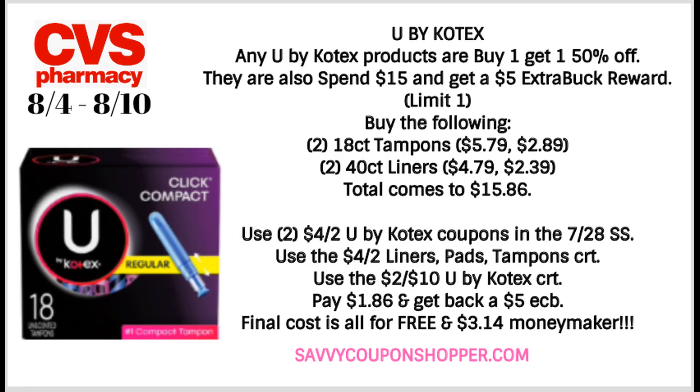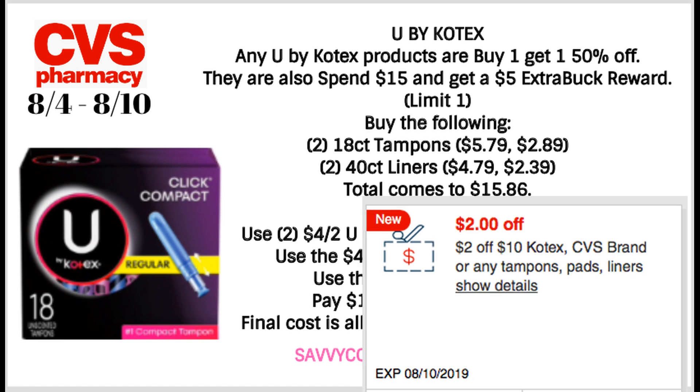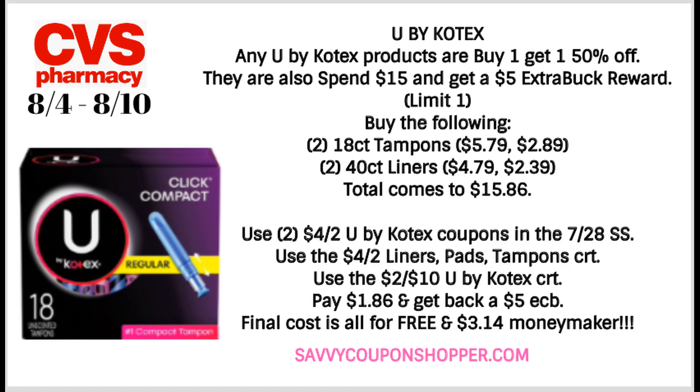I'm super pumped about this U by Kotex deal. U by Kotex products are buy one, get one 50%, and also Spend $15, get $5. This is a great week to use those $4 off two coupons if you have them. Grabbing two packs of the 18-count tampons and two packs of liners, your total on those four products will be $15.86. Use two of the $4 off two Kotex coupons and a $7.28 Smart Source insert. I also got a $4 off two liners/pads/tampons CRT and a $2 off $10 U by Kotex CRT. Using those, you'll pay $1.86 and get back a $5 extra buck — so all four are free and it's a $3.14 moneymaker. Take advantage of using those CRTs this week; the $4 off two will be expiring soon.